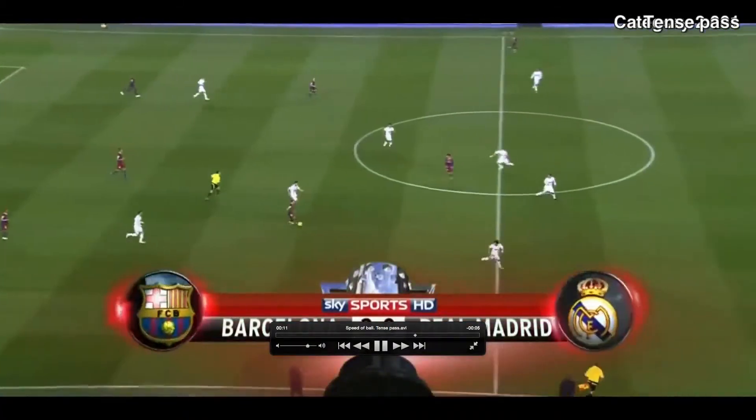You can see Alves, Xavi, and Busquets doing it at the beginning. These three players are circled — this one is Alves, this one is Sergio Busquets, the holding midfielder, and the next one will be Xavi, the attacking midfielder.